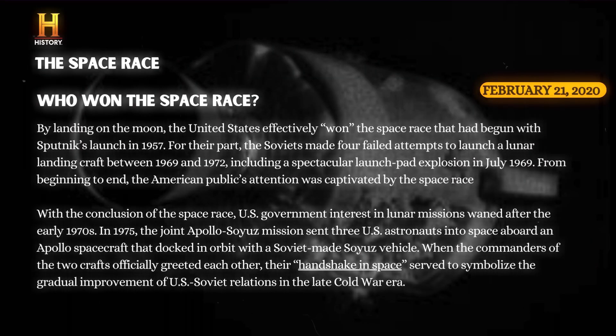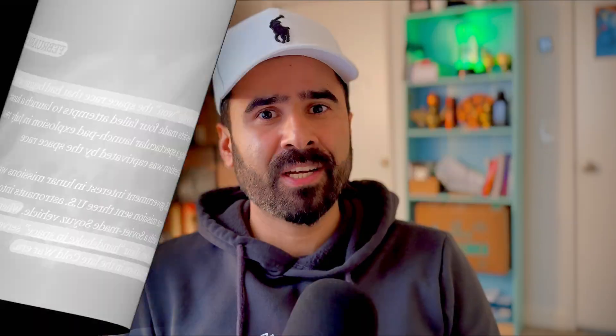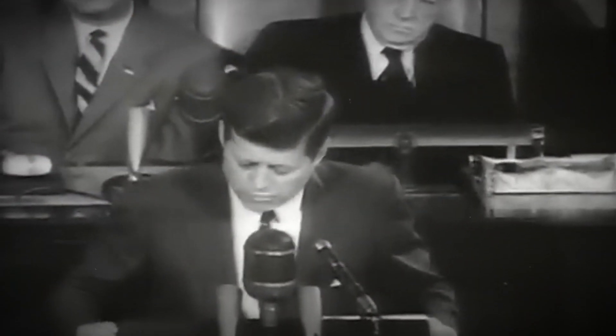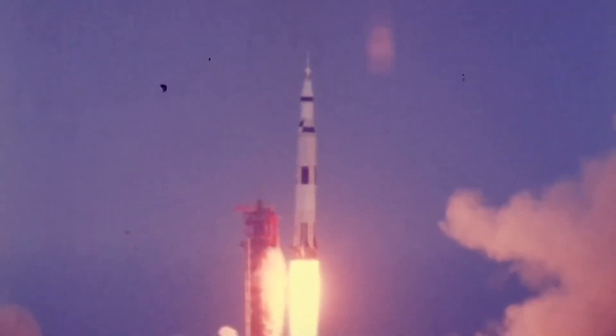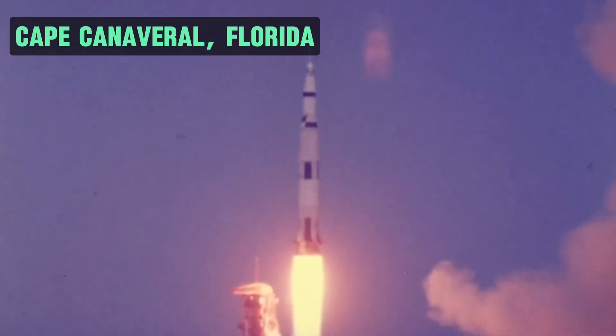After performing the successful moon landings of Apollo 11 and Apollo 12, NASA pulled ahead of the Soviet Union as the undisputed leader in the space race. On April 11, 1970, Apollo 13 was launched from Cape Canaveral, Florida.